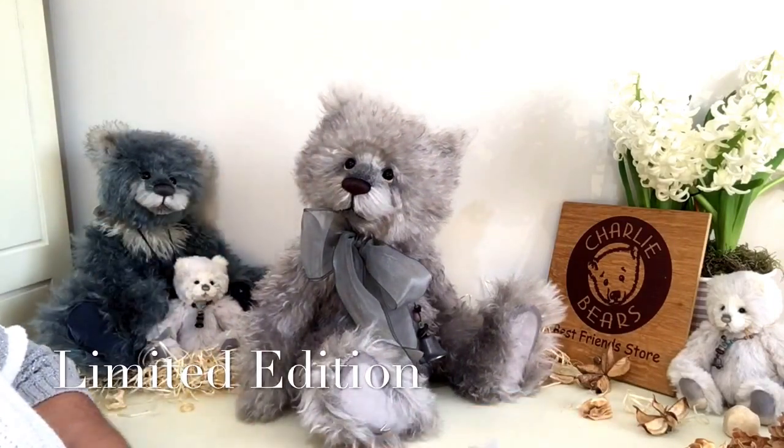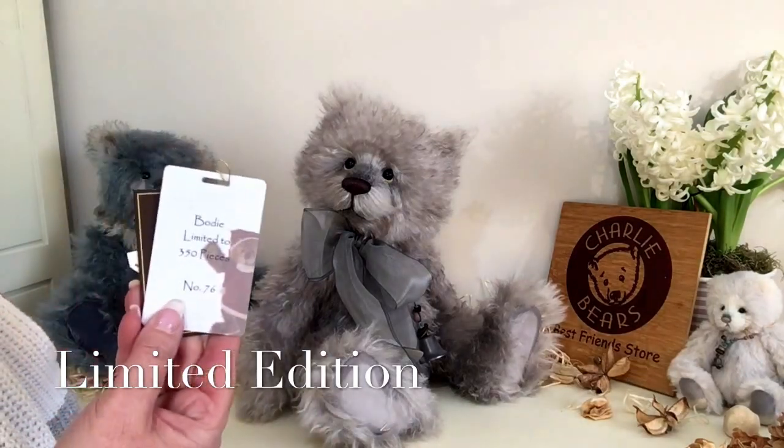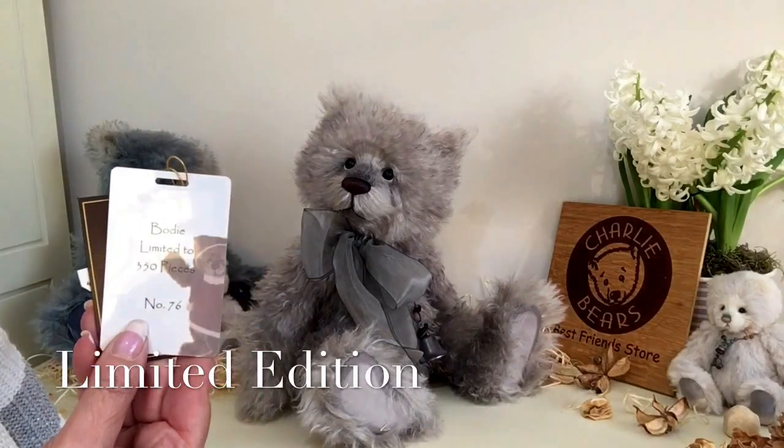He's also a limited edition which means that there's only ever going to be 350 Bодies worldwide, and in this case this Bodie is number 76.